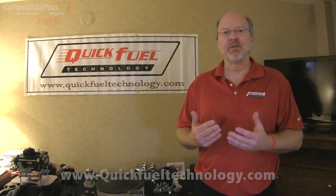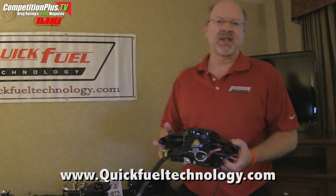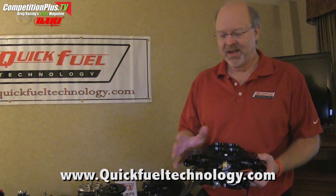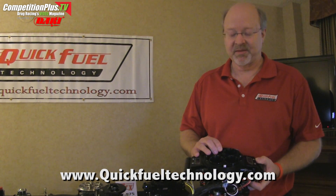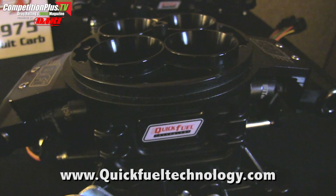Hi, I'm Bill Wetzel from Quick Fuel Technology and I'd like to introduce our new products. People are familiar with Quick Fuel Technology with our line of carburetors, but we also now have a throttle body fuel injection system that's available in the marketplace. It's our Quick Fuel Technology throttle body system.